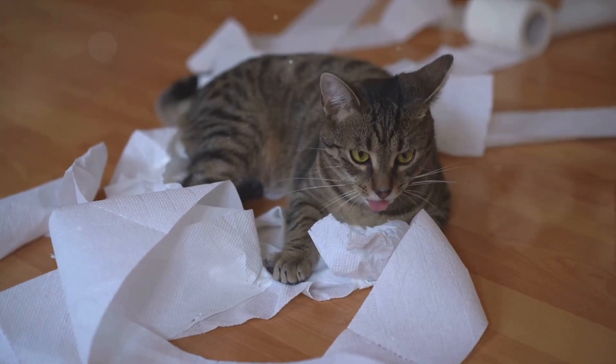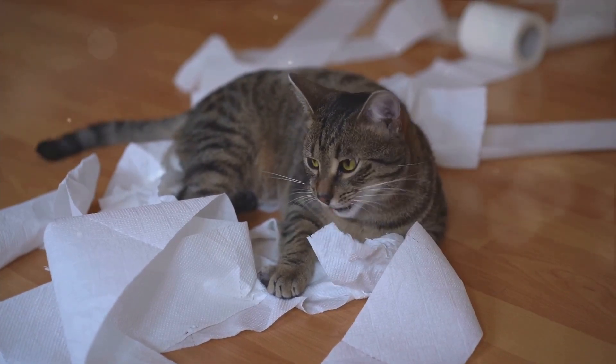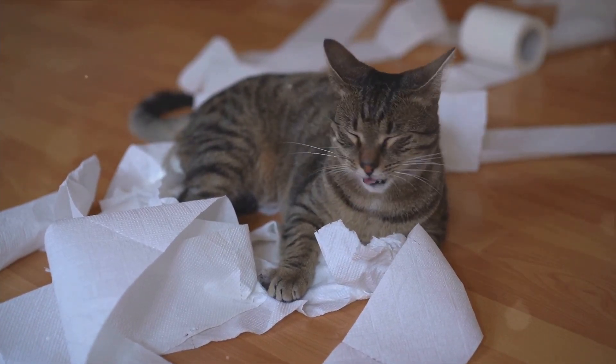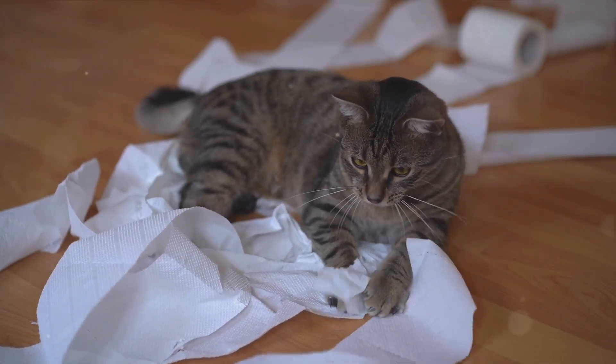Step 1 begins with immediate action. As soon as you spot a puddle of cat urine, quickly blot the area with an absorbent cloth or paper towel. Remember, the sooner you act, the less time the urine has to seep into your carpet or furniture.